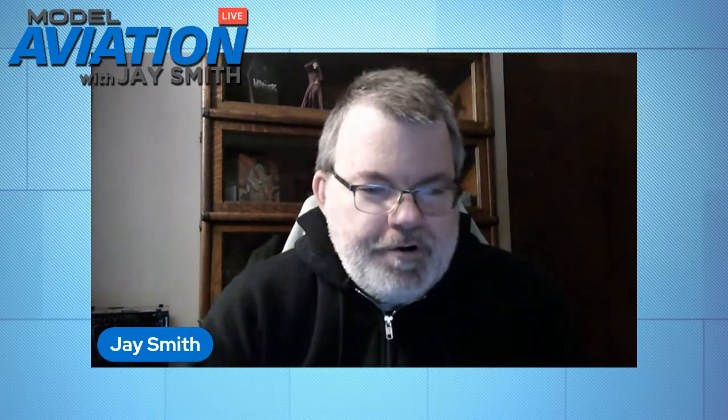You'll see this book review in Worth a Closer Look after it comes out. Also, I did a book review for the March 2022 issue — a sneak peek — on a book called Restoration Force. It's about private collectors — not museums — who buy mainly cockpits from airplanes and sometimes more, restore them, and the book talks about what that experience is like. There's a gentleman who owns a cockpit of a Hawker Hurricane that was in the Battle of Britain.